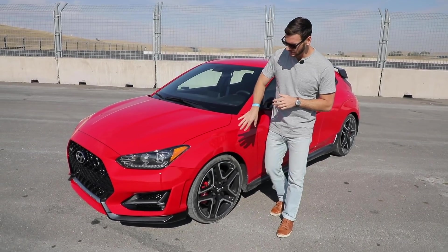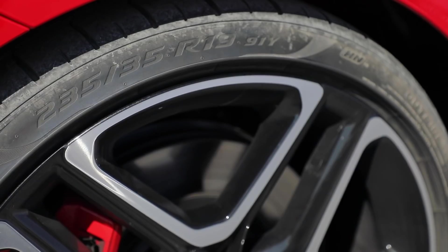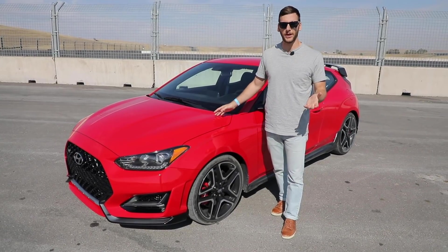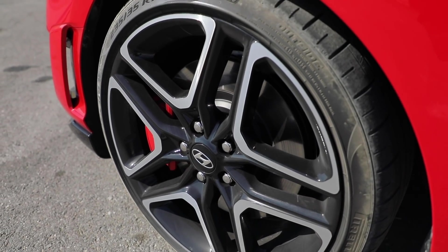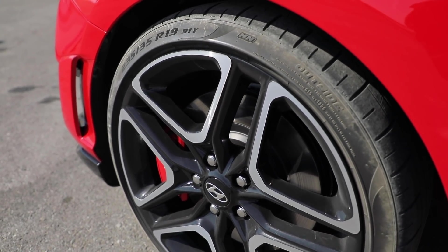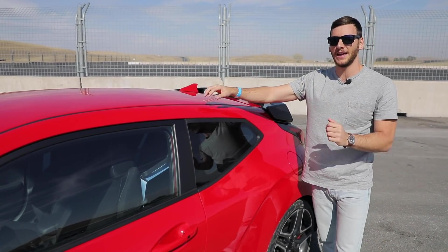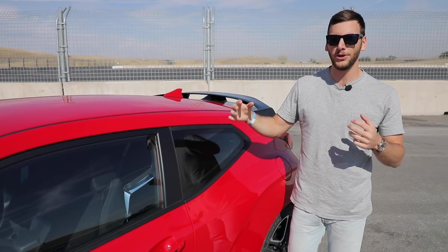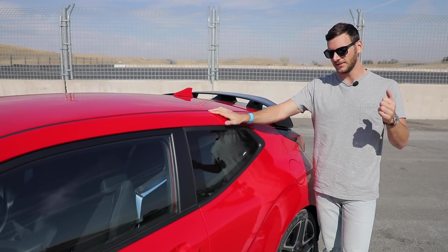We also have air ducting on the side that helps cool those front brakes. On the side, this Performance Pack equipped model has 19-inch wheels wrapped in Pirelli P Zero tires. The standard car has 18-inch rims wrapped in Michelin Pilot Super Sport tires — also very good, but not as sticky as these Pirellis. Working our way back, we see the single driver door; on the passenger side you'd see two doors — yes, it's a three-door design, the same way since Hyundai introduced the Veloster several years ago.